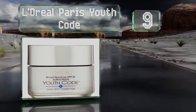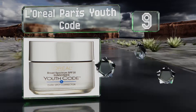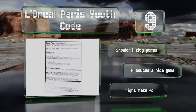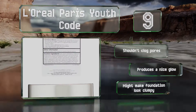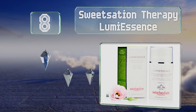At number nine, L'Oreal Paris Youth Code not only helps address uneven tones but can also protect the face from the sun's damaging rays, thanks to its UPF rating of 30 plus. It's an effective day cream that can moisturize while tackling discoloration. It shouldn't clog pores and produces a nice glow, but it might make foundation look clumpy.